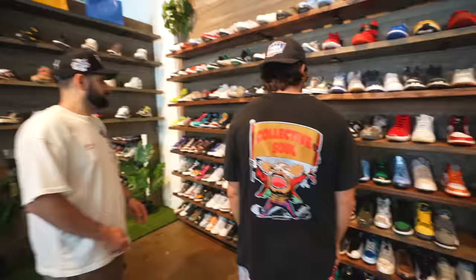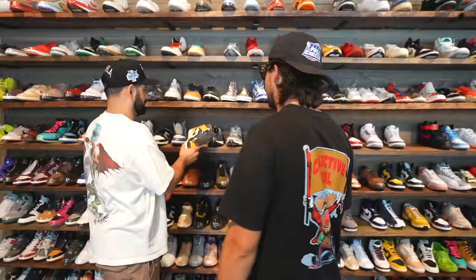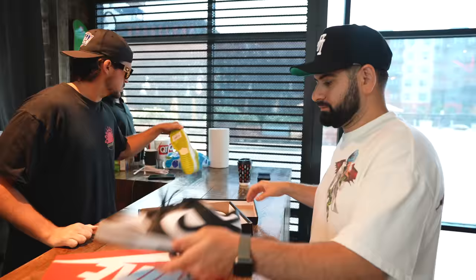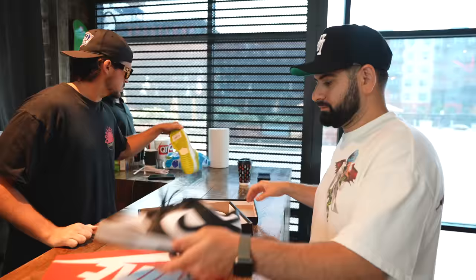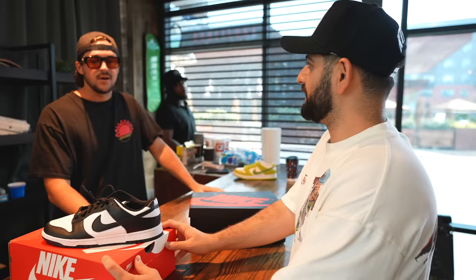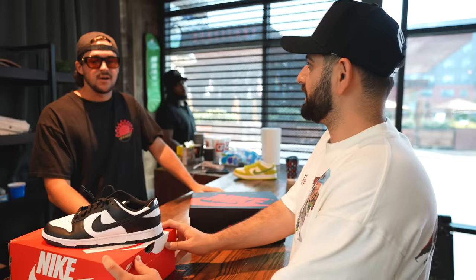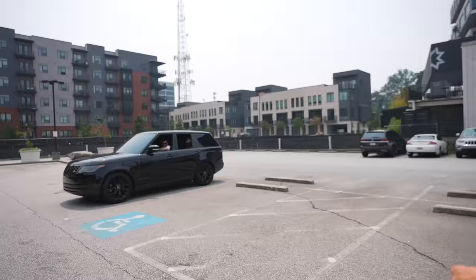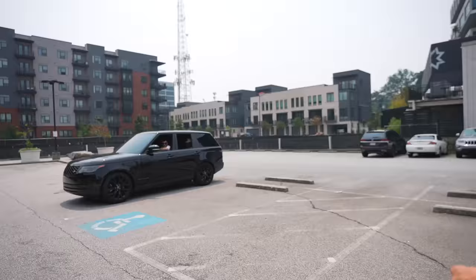Kai ended up looking at all the different sneakers on the wall and decided on a shoe they had picked out previously. Lightly worn, really good condition — let's lock it in. Going with the Jordan 1. I think we're gonna win, I think we're gonna get the W. I'm feeling real comfortable.